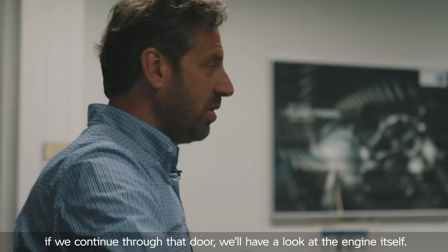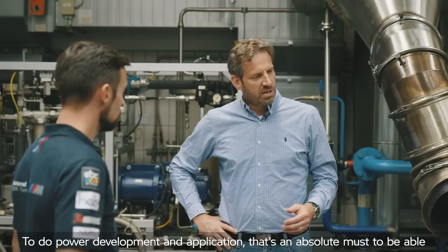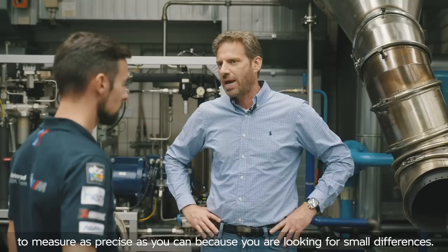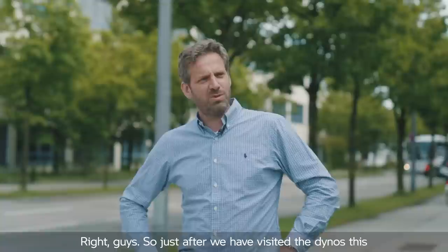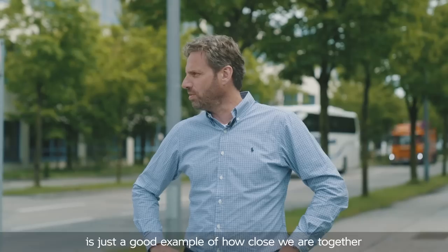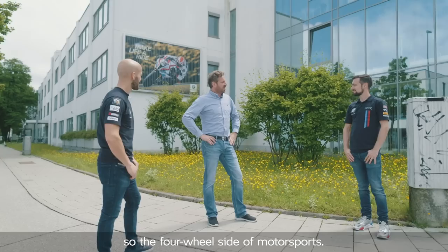If we continue through that door we'll have a look at the engine itself. To do power development and application it's an absolute must to measure as precisely as you can, because you're looking for small differences. This is also a good example of how close we are together with the other departments of BMW. Right here in this building is BMW Motorsport — the four-wheel side of motorsport. Let's go around the corner and have a look there.